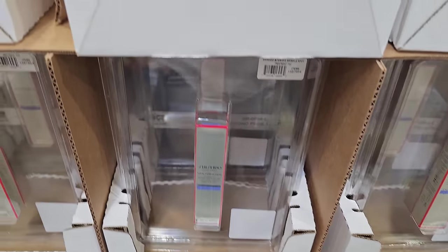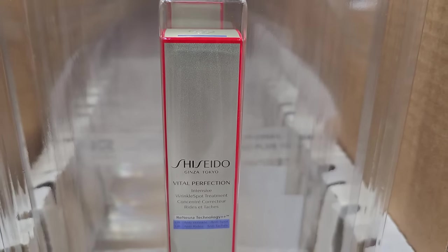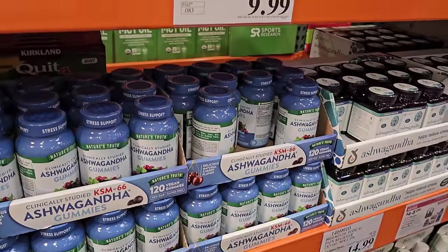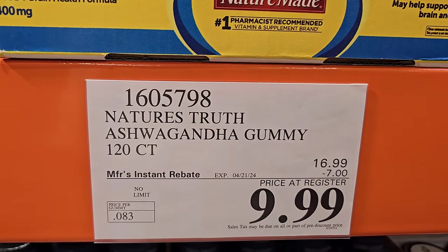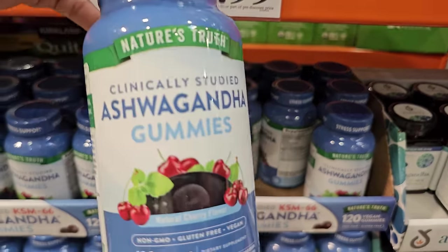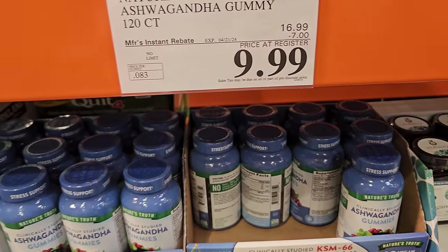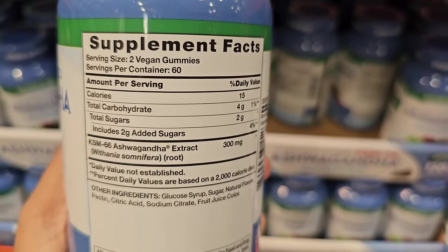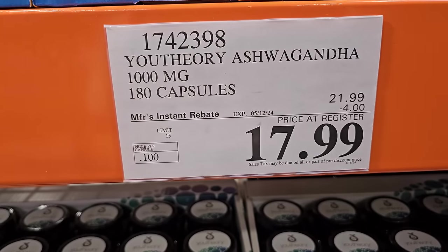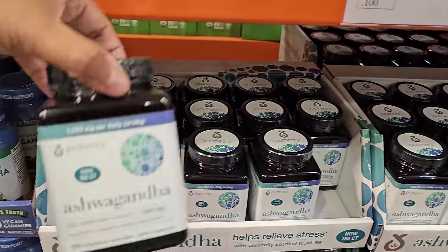This one is new — wrinkle spot treatment, new for Costco, $66. This is $10 for the gummy, you get 120 — ends on the 21st, natural cherry flavor. And $18 for the capsule, you get 180 — limit is 15, ends on the 12th of May.